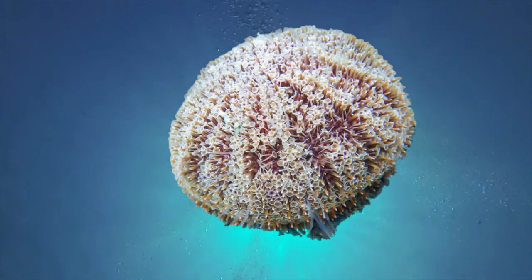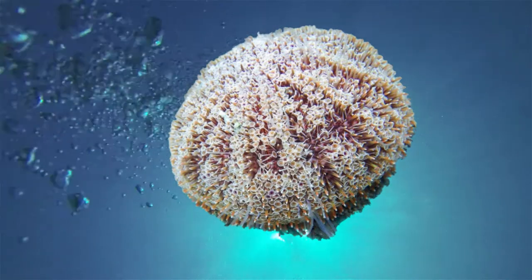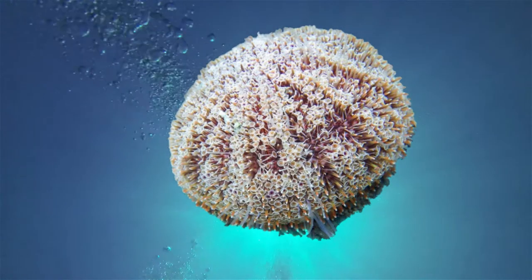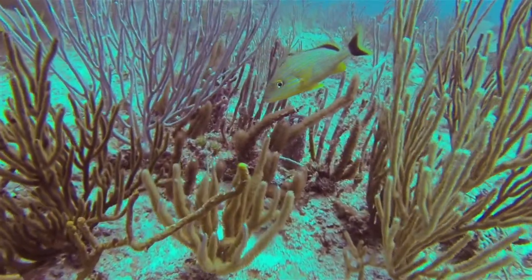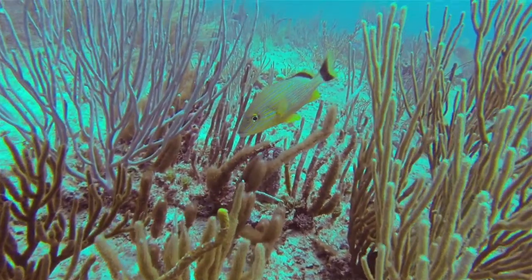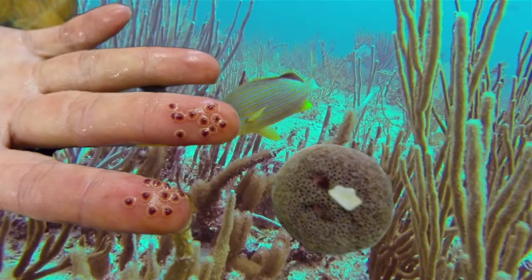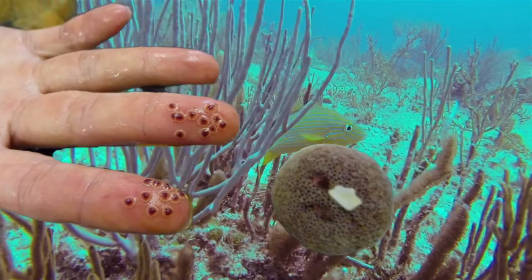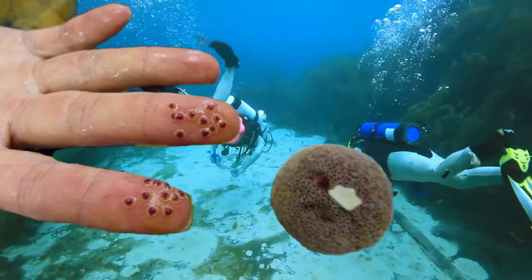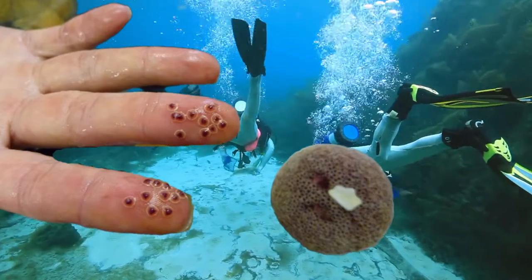Its venom contains two poisonous elements. Contractin A, which can cause red blood cells to clot and can cause muscle spasms. The other element is Peditoxin, which can cause anaphylactic shock, convulsions and death. When a human or animal steps on, touches or brushes past the Flower Urchin, its flower-shaped spines will break or pierce the skin, meaning the venom can then enter the bloodstream.